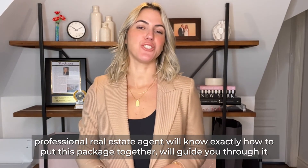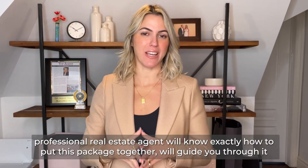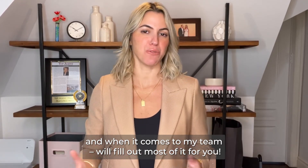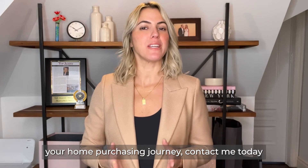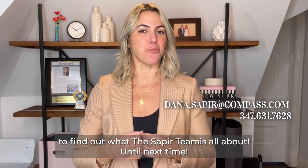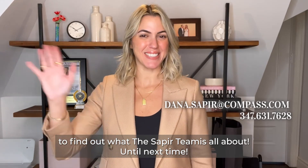A professional real estate agent will know exactly how to put this package together, will guide you through it, and when it comes to my team, will fill out most of it for you. If you are ready to begin your home purchasing journey, contact me today to find out what the Sapir team is all about. Until next time!